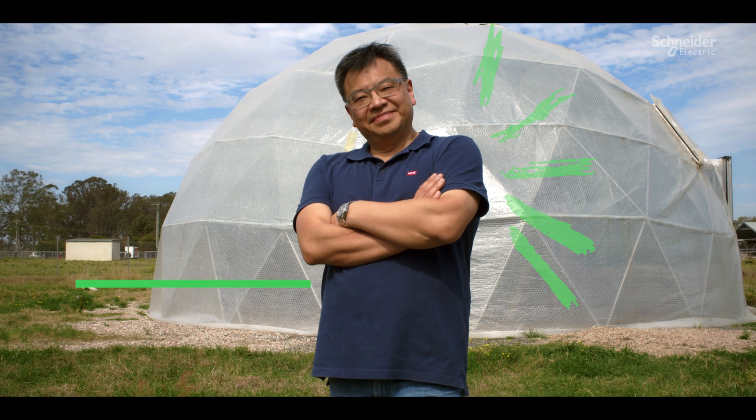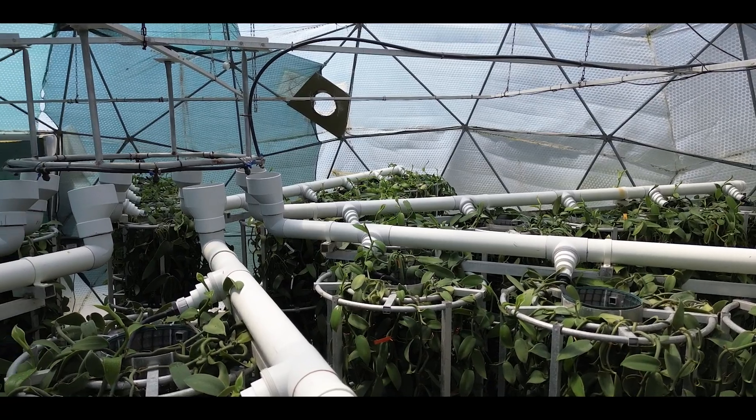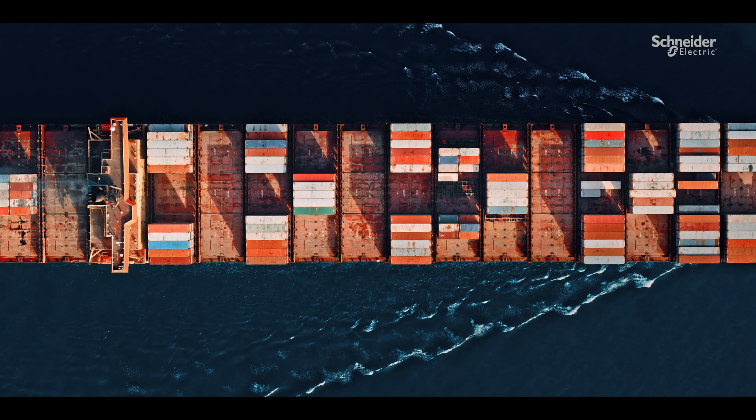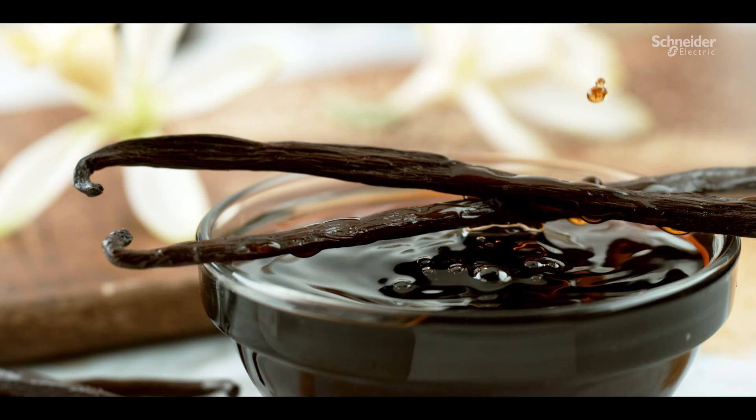What we've done is we've created commercial dome greenhouses and we partnered with Schneider Electric as our intelligence solutions provider. These greenhouses can be deployed anywhere. Australian Vanilla Plantations was created with the hope of saving the vanilla industry.